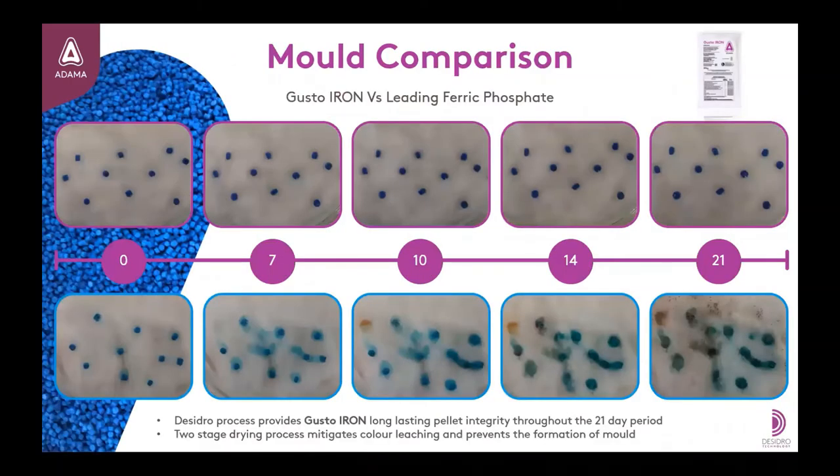This is shown here in images taken as part of the quality control procedure at the manufacturing plant in Italy. Ten pellets of Gusto-Iron and a leading ferric phosphate were placed in a petri dish with 2ml of deionized water added to the cotton wool. This was then sealed to avoid moisture loss and photos were taken at 0, 7, 10, 14 and 21 days. We can see that throughout the duration of the test, Gusto-Iron remains intact with no formation of mould and no loss of colour. In comparison, the alternate ferric phosphate pellet begins to bleed colour as early as seven days, with formation of mould following soon after.